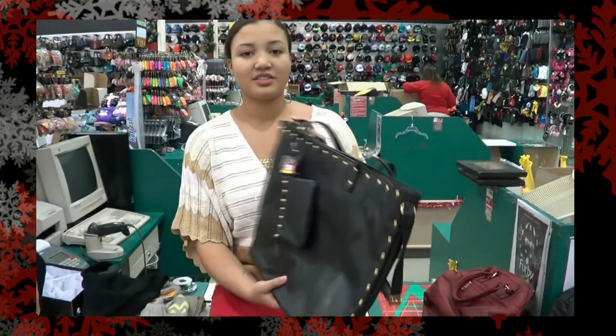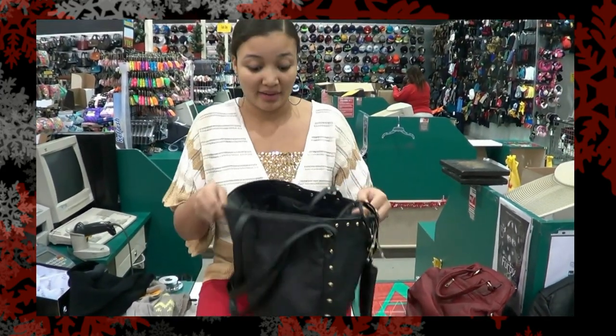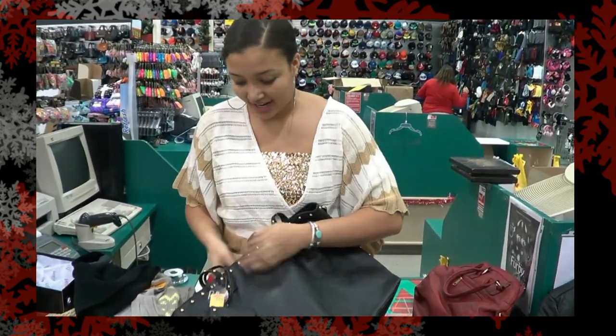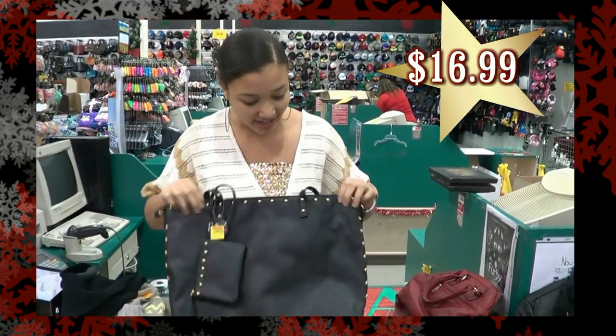Here we have an awesome 4Mills bag, and it's black. Every girl loves a black bag, and they also love a big bag — you can put everything in it. I got this for $16.99. You can see the great detail.